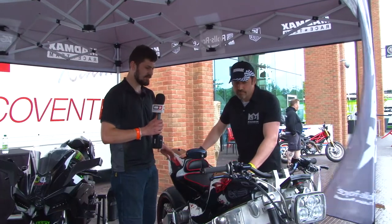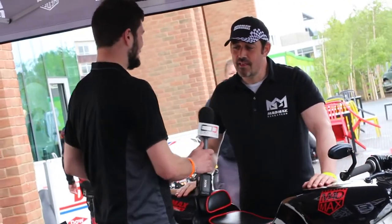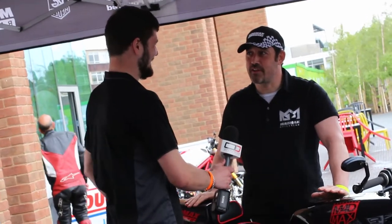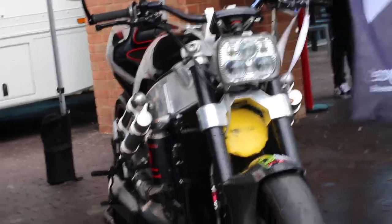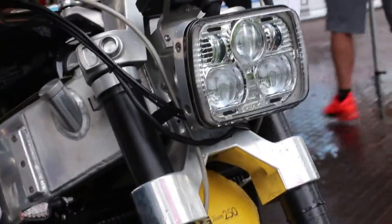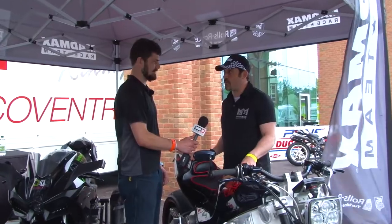The last of the three machines is somehow even more extreme than the previous two. This is the Mad Max Jet Turbine Street Fighter bike. It holds the record for the fastest turbine bike in the world at 234 miles an hour, the fastest Street Fighter bike — meaning upright bars and no fairing — and the fastest naked bike in Britain, holding the Guinness Book of Records at 225 miles an hour with no fairing.